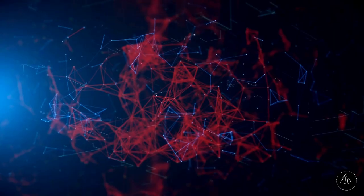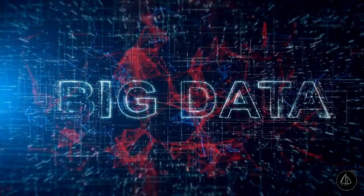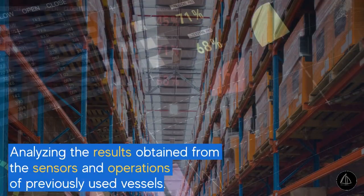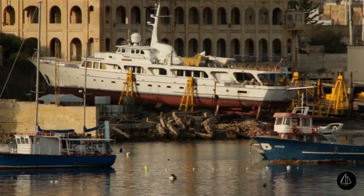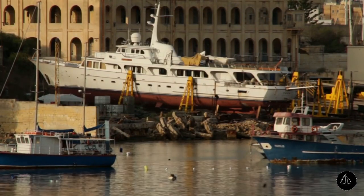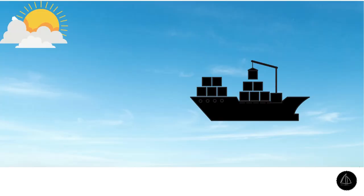And with that, we come to the subject of this video: Big Data. Big Data is a technology that involves analyzing the results obtained from the sensors and operations of previously used vessels. Data collected and analyzed over the life of the vessel will be useful for future improvements in ship design before physically developing it. Here are some more areas where Big Data technology can aid in the maritime industry.